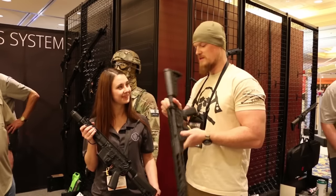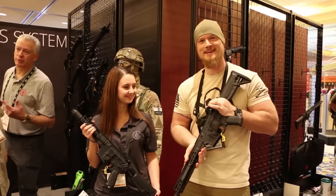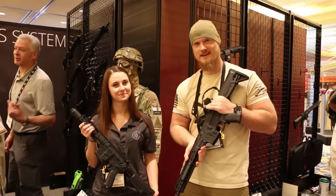Thank you so much for having me. This is a fabulous-looking firearm. I can't wait to get my hands on one and do a little T&E. Until then, take care. Thanks for watching.